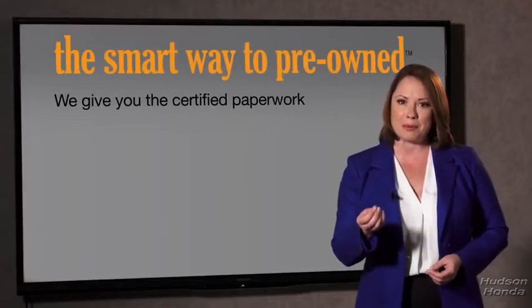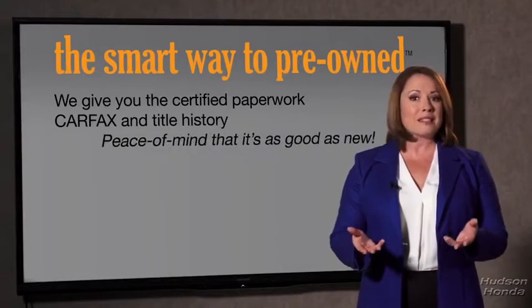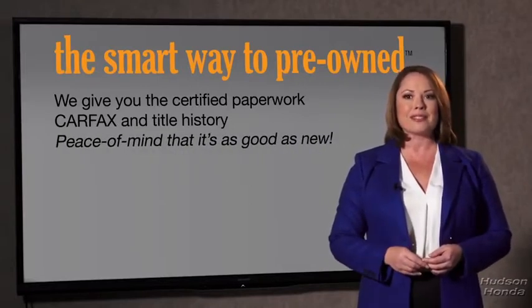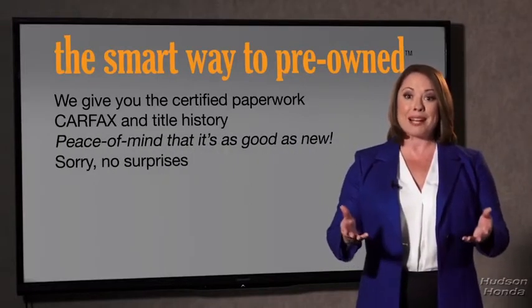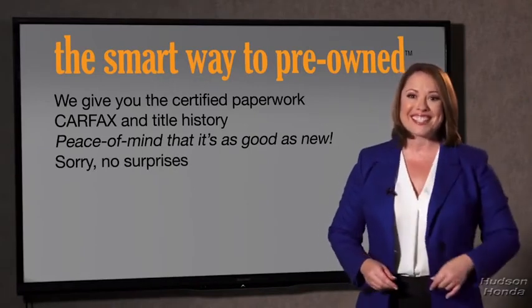or worse, a washed title? We give you the certified paperwork, along with the CarFax and the title history, providing you with the peace of mind that your certified pre-owned is as good as new. If you like surprises, tell your entourage to have a surprise party for you after your purchase with us. We really don't want to skimp on any of those little things that need to be checked out about your certified pre-owned vehicle.